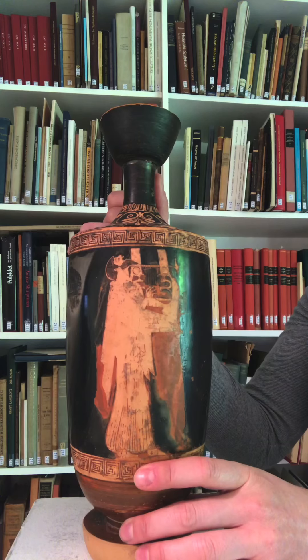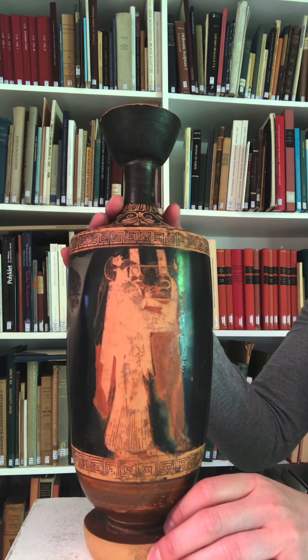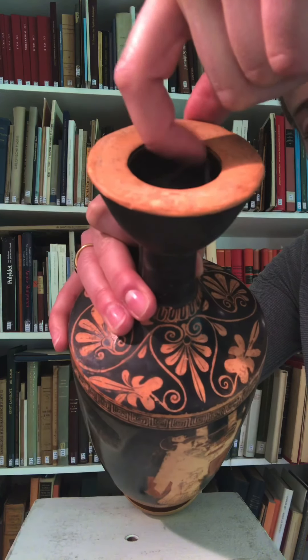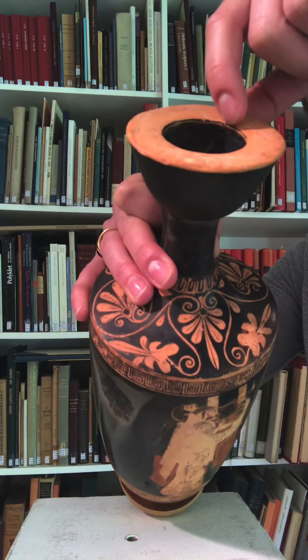Fantastically — and this is sort of difficult to see on the video — there is this almost crenelated spout, and you can just see it here with my fingers disappearing into the rim. That design means that when you pour the oil it doesn't go all over the place, which was a very real risk.